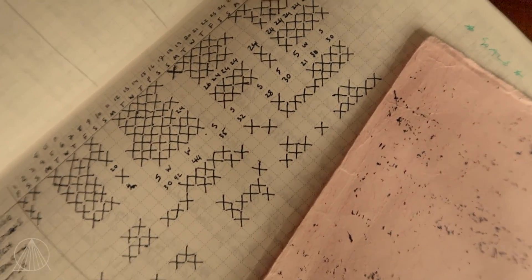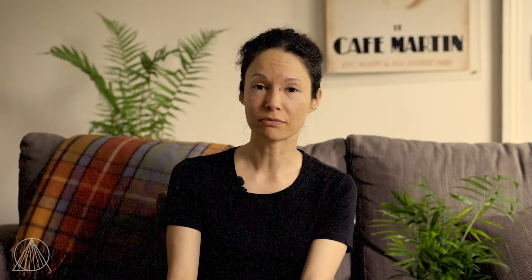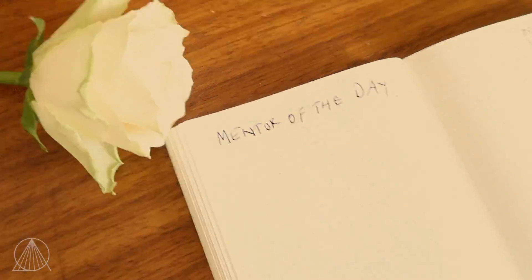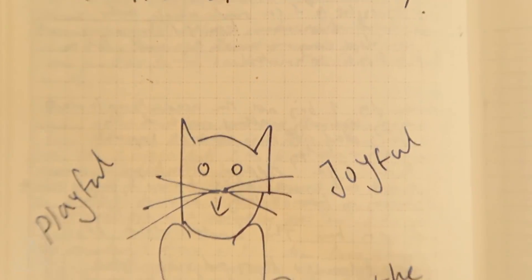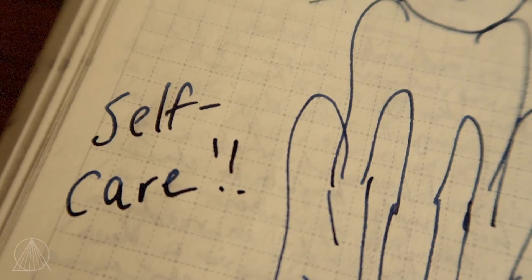A great thing I find useful is to track the progress of my habits — check out the episode on habit tracking, there's a link below. You can also use your bullet journal for inspiration, like your mentor of the day. Who inspired you that day, and why? Thinking and documenting what inspires you about other people helps you embody those behaviours yourself.